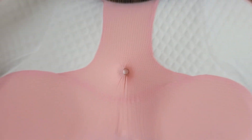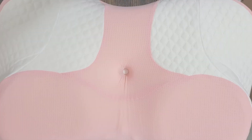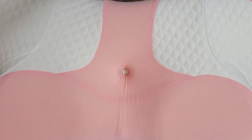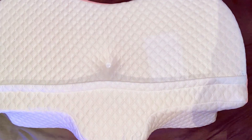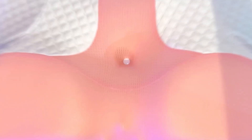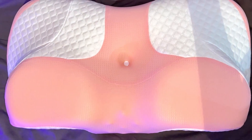There you have it, a comprehensive guide to the top 7 pillows for neck pain relief. Each of these pillows offers unique features and benefits to help you achieve a restful night's sleep and wake up free from neck pain. Remember, the right pillow can make a significant difference in your sleep quality and overall health. We hope this video helps you find the perfect pillow to suit your needs. Don't forget to like, share, and subscribe for more product reviews and sleep tips. Sleep well and stay healthy!